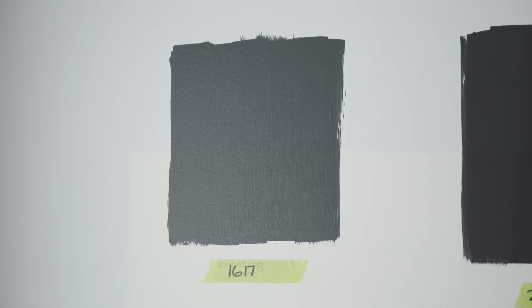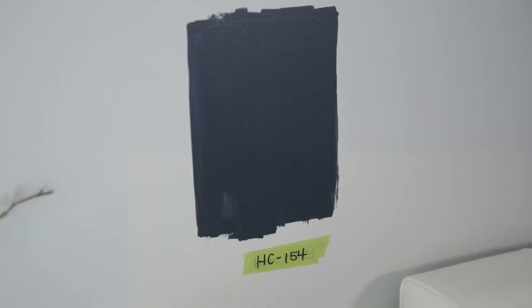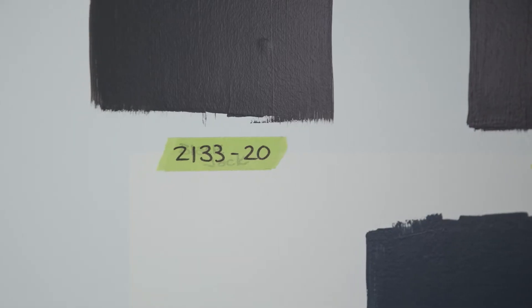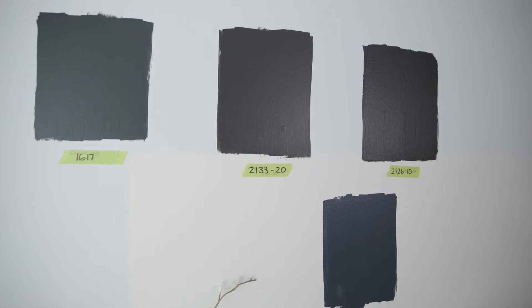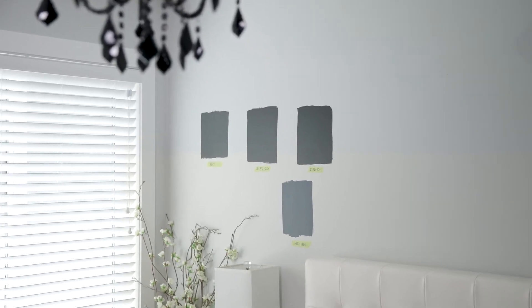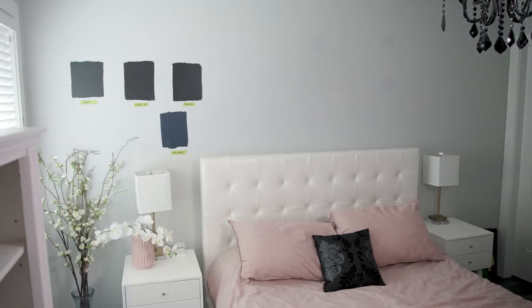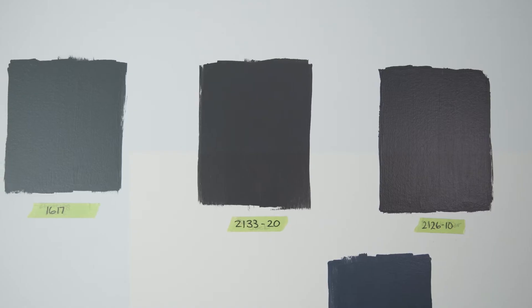One thing I always recommend is I have labeled all of these paint colors with numbers. Do not put the names down. We get emotionally attached to the paint name and you might make your decision based on that, as opposed to whether it has the right undertone or whether it gives you the right warmth and drama to the space. We're looking at four different Benjamin Moore colors: Cheating Heart, Black Jack, Black Tar, and Hail Navy.